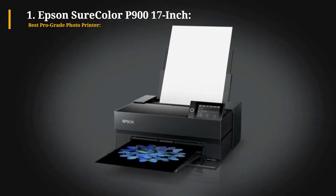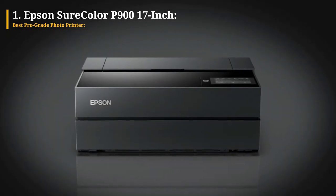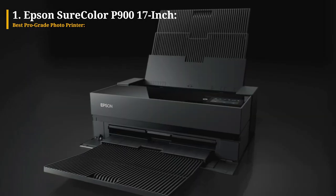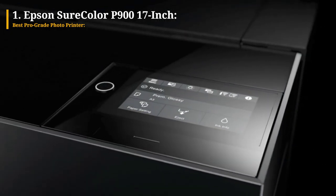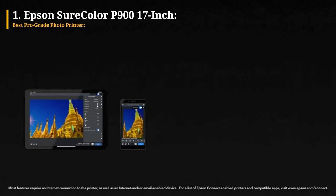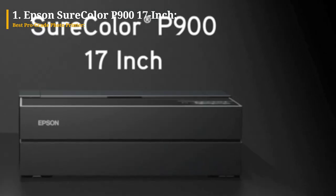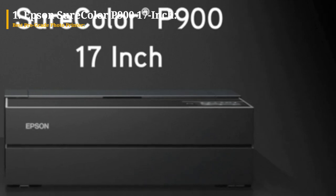At the top of our list is the Epson SureColor P900, a 17-inch photo printer. Professional photographers understand the value of investing approximately $1,200 in this freestanding printer. It delivers exceptional results, producing gallery-class prints measuring 17 by 22 inches and 17-inch wide banners up to nearly 11 feet in length.